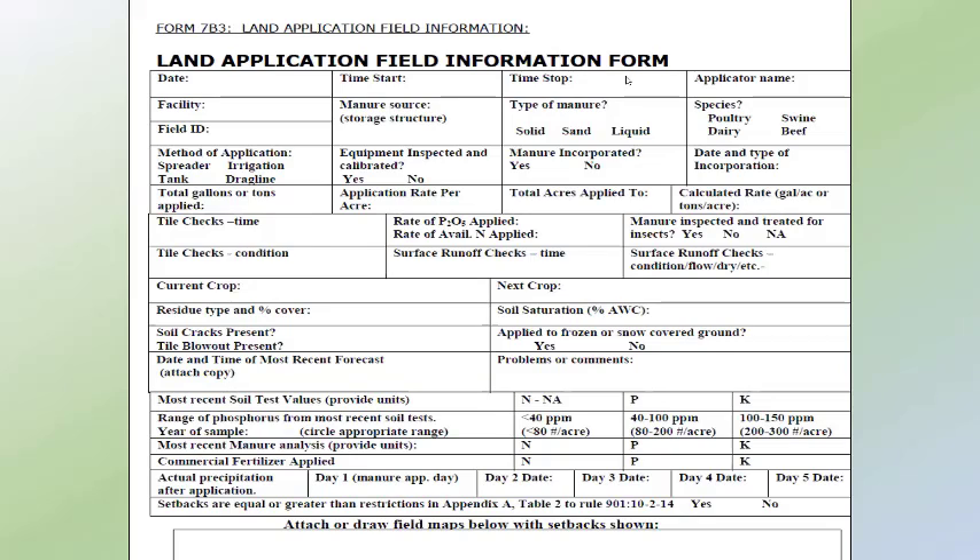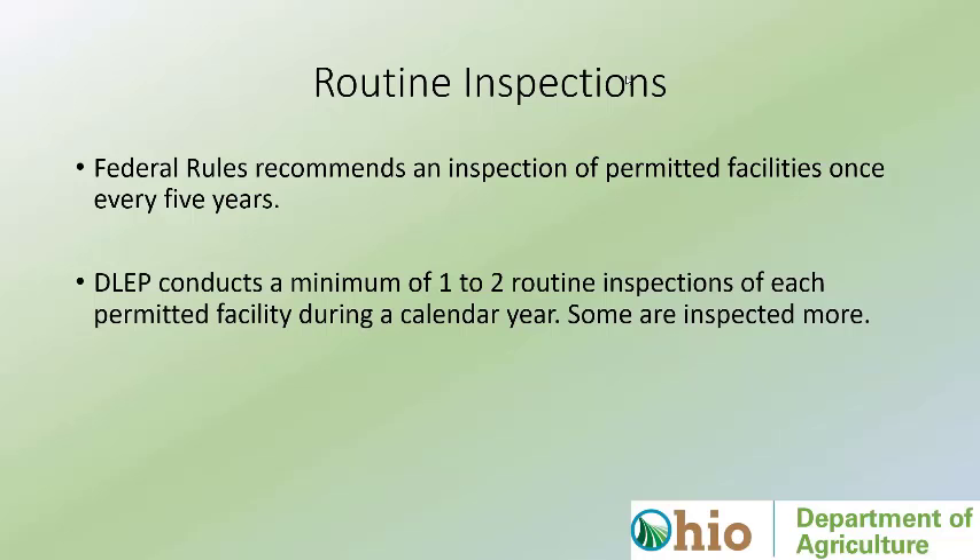This is a manure application record — this is what we require. Facilities don't necessarily have to fill out this exact form, but this represents just the tip of the iceberg when it comes to the information they have to record for our inspectors to review at every inspection.